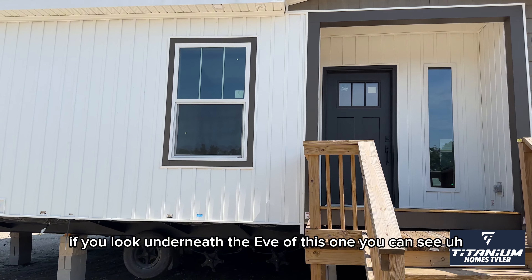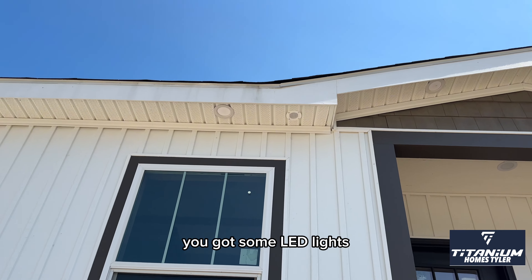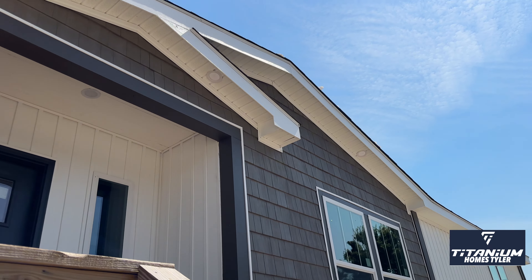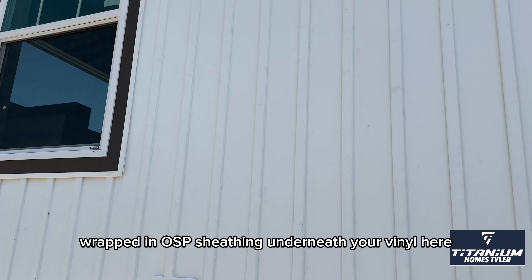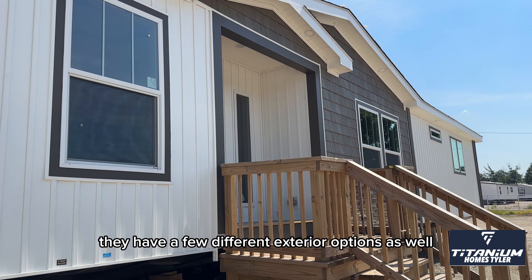For instance, if you look underneath the eave of this one, you can see you've got some LED lights. Heck, you don't see that on most site-built houses. These are all wrapped in OSB sheathing underneath your vinyl. They have a few different exterior options as well.